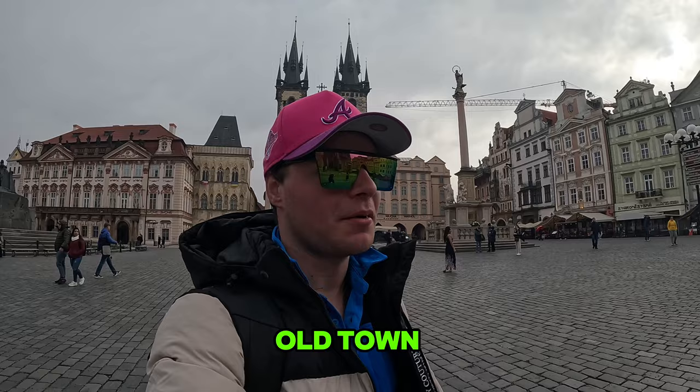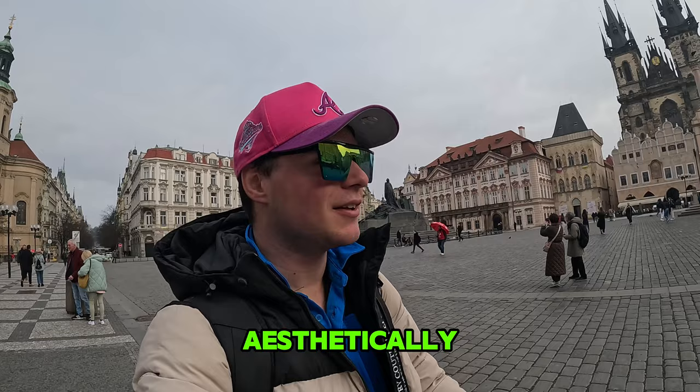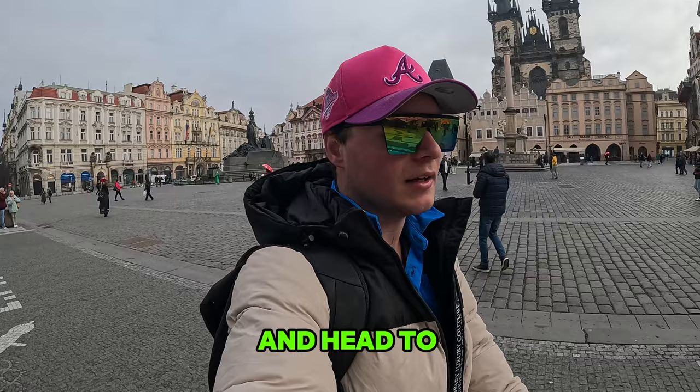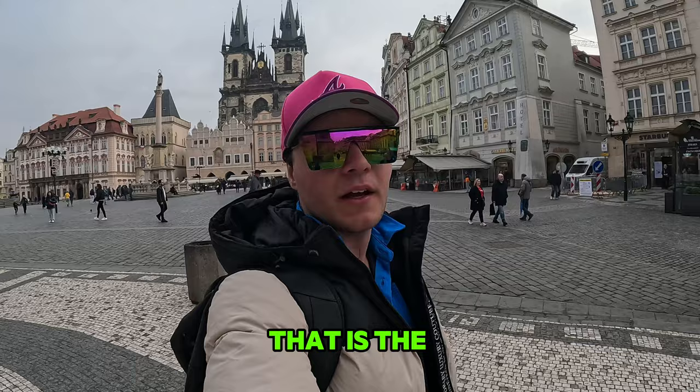Behind me is an old Gothic church here in Old Town Prague. I've been lucky to be well-traveled around Europe at this point, and it's up there with some of the most aesthetically pleasing churches. Built in the 14th century, this building is still standing. We'll be heading into that church later today, but right now I've got to keep walking — right next to me here in Old Town is the astronomical clock.